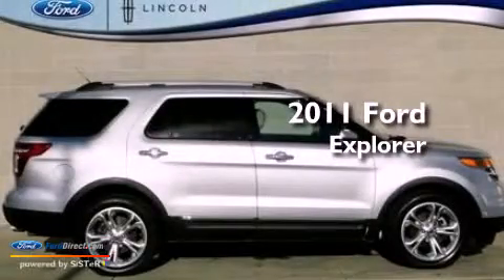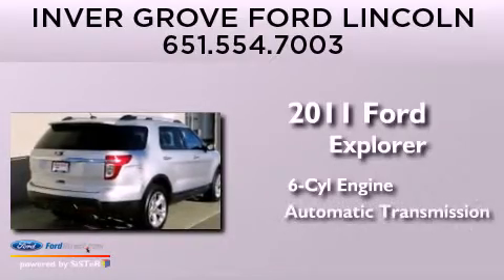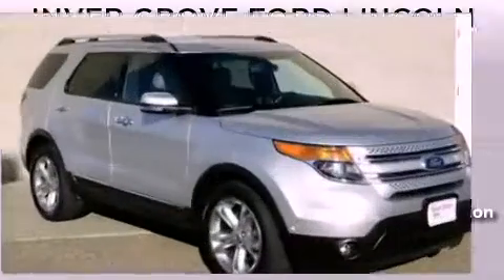This is a 2011 Ford Explorer. It has a six-cylinder engine, an automatic transmission, and the added capability of four-wheel drive.